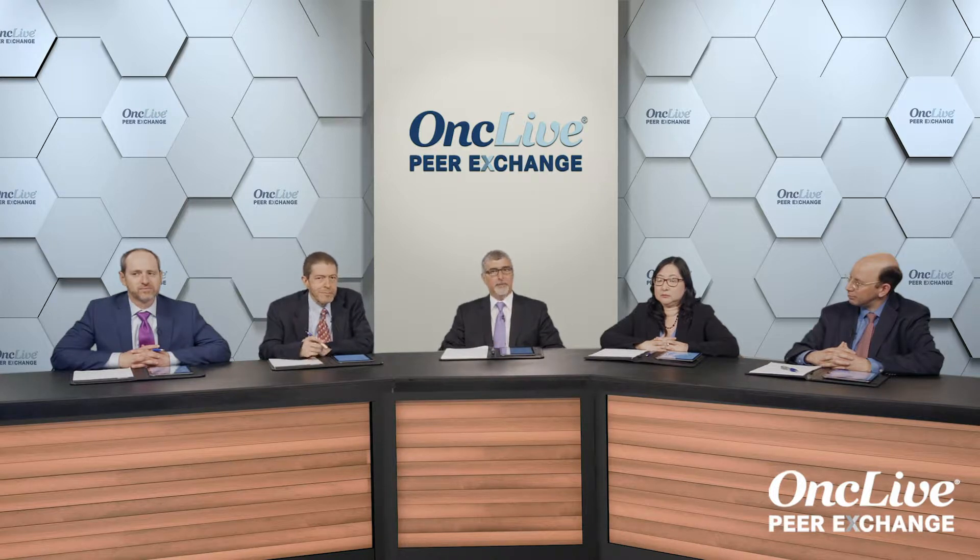And Dr. Eunice Wang, Chief of the Leukemia Service at Roswell Park Comprehensive Cancer Center in Buffalo, New York. So let's get started. Let's begin by reviewing the genetic testing that is needed for the optimal care of people with acute myeloid leukemia. Eunice, do you want to take us through some considerations there?